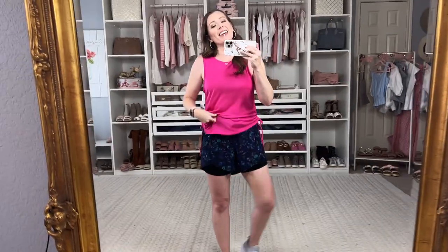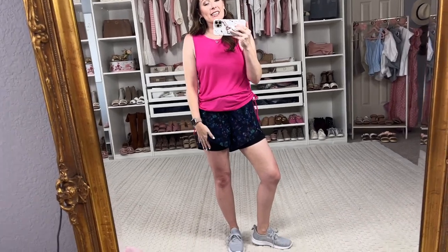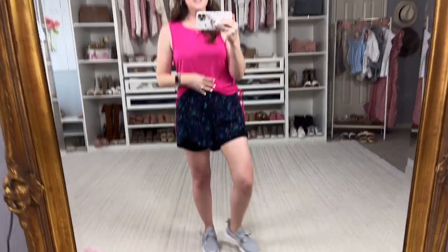Today is Walmart Wednesday activewear! I've got some Sophia Active, some Avia, and Athletic Works — all kinds of things. I'm excited to share this with you, so if you are ready to see Walmart Wednesday activewear edition, keep watching. This first little active outfit is so much fun.